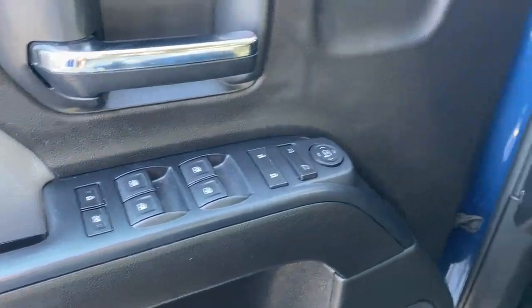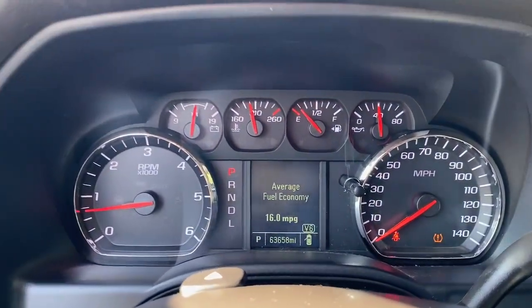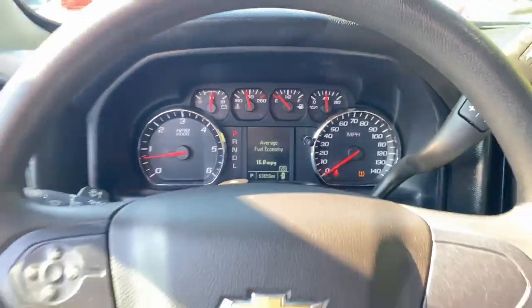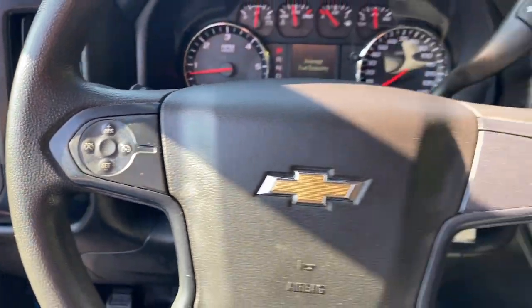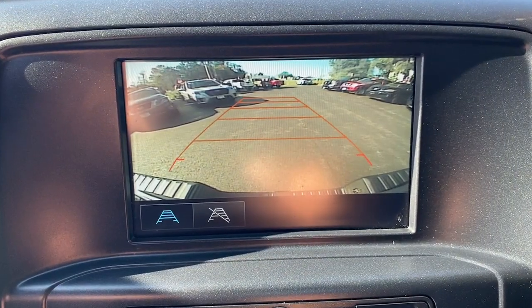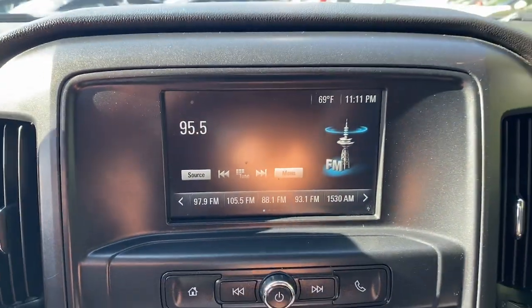These are just some of the great options this vehicle comes with: keyless entry, heated mirrors, steering wheel audio controls, electronic stability control, Bluetooth connection, locking limited slip differential, split bench seat, HID headlights, intermittent wipers, traction control.